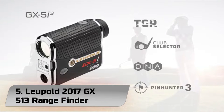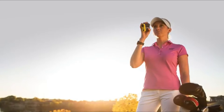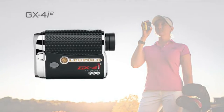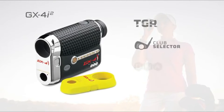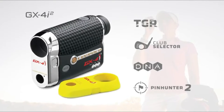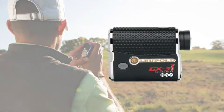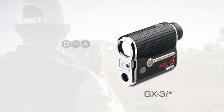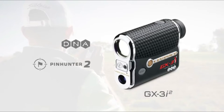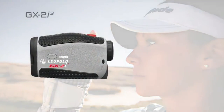Number 5: Leupold 2017 GX 5i3 Rangefinder. When it comes to the top golf rangefinders, you're unlikely to find anything that can outshine the Leupold 2017 GX 5i3 Rangefinder. With this marvelous golfing revolution, you'll stop concerning yourself with picking the right club — the Leupold does it for you with club selection recommendations. Prism Lock technology announces when you're correctly locked on target and provides the most accurate readings in the game.